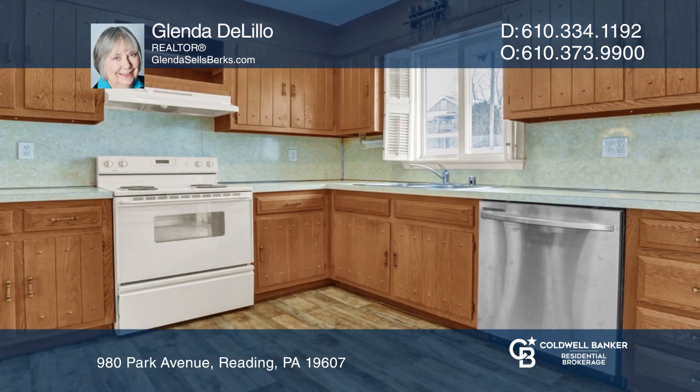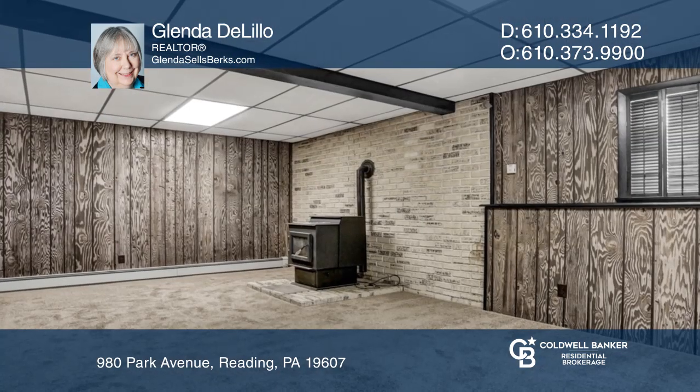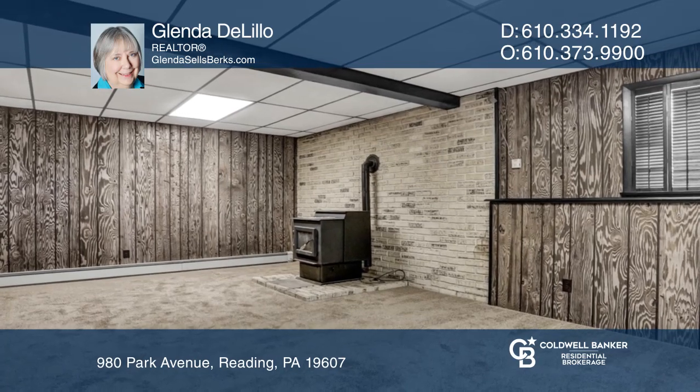The lower level includes a finished family room with newer carpeting, a wood stove, a half bath, and a utility area.